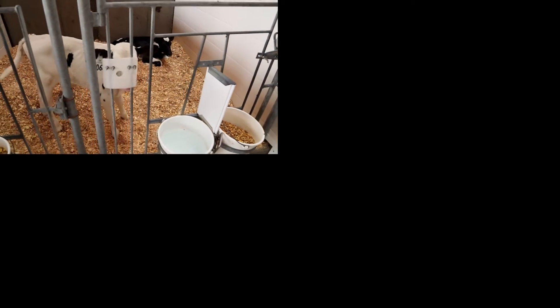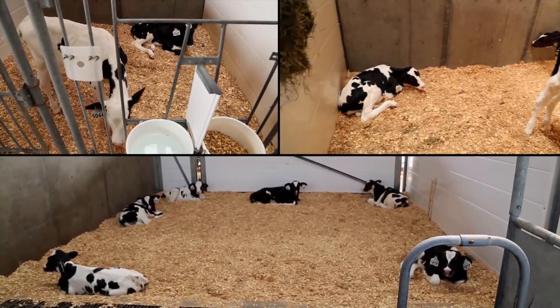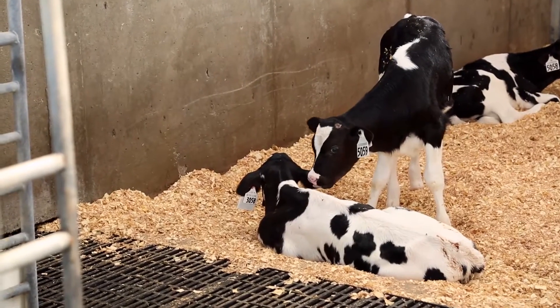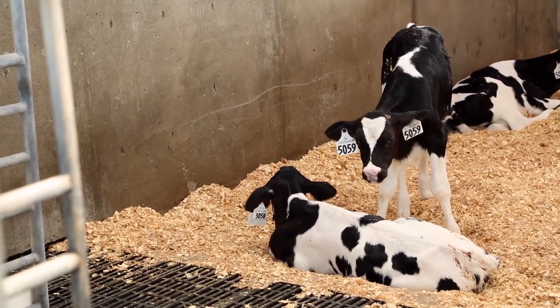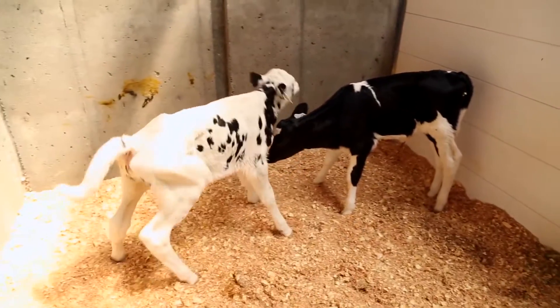What you see here in these pens are calves housed as a pair. Here are three calves together. And in this pen, there's six calves. Just being in a small group has a very important effect. They get access to more space. The calves are able to jump around and play, which they can't do in the small pens.